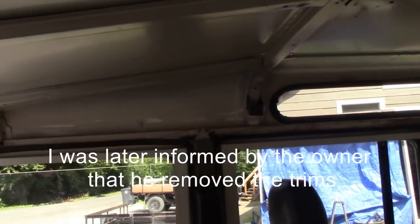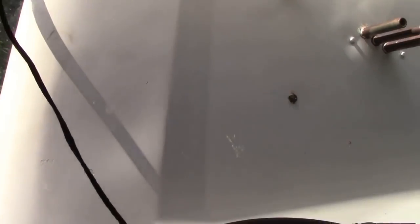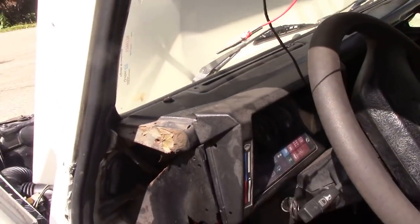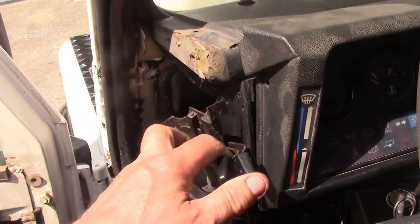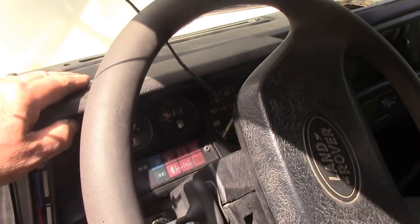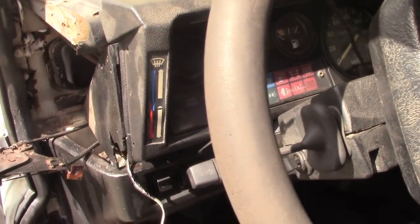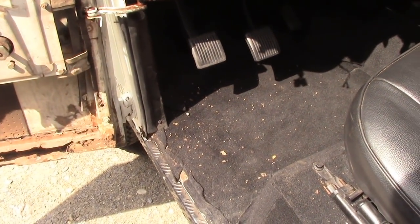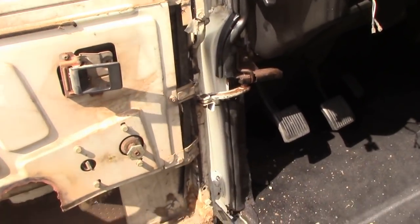It looks like it's had another screen at some point because the rubber's new. The heater controls are there — heaters in Quebec have to blow for demisting. It's showing 186,000 kilometres. I bet it felt every single one. It's been recarpeted and the carpet covers over the footwells — just a patch.